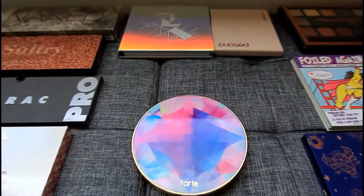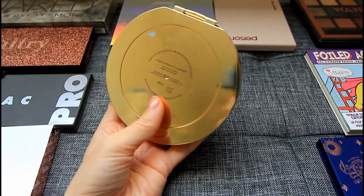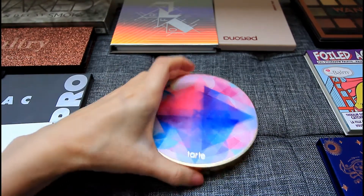These are palettes that have a color story that fits for winter or holiday party, or there are a couple of palettes that may not look like winter palettes to begin with, but I've been using them to create holiday looks for myself. So let's get into the palettes. My first palette is from Tarte — this is their Make Believe in Yourself palette. It is very loved, and I've been creating so many holiday looks with it.